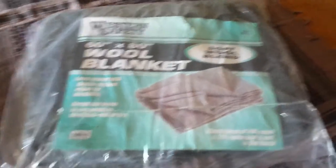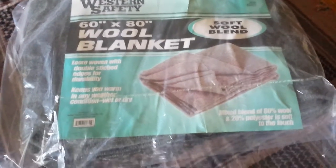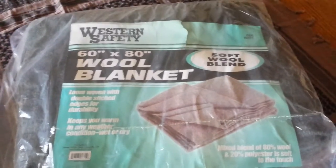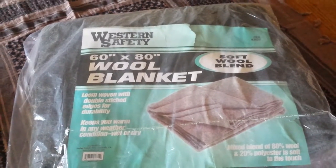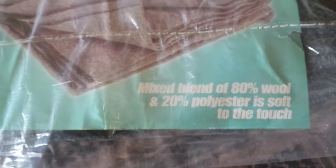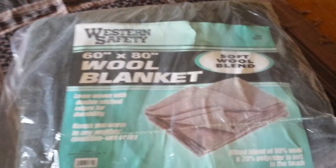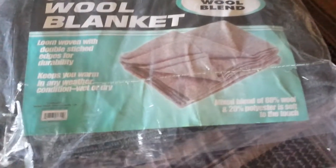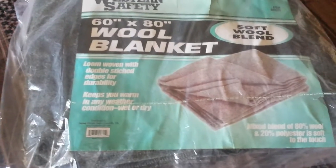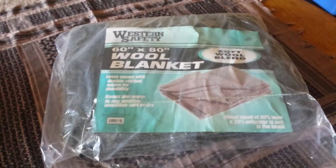Just wanted to do a quick short video here on this 60 by 80 wool blanket — 80% wool, 20% polyester. I got this over at Harbor Freight for $10.99, so if any of you guys are out there looking for a wool blanket for camping or whatnot...